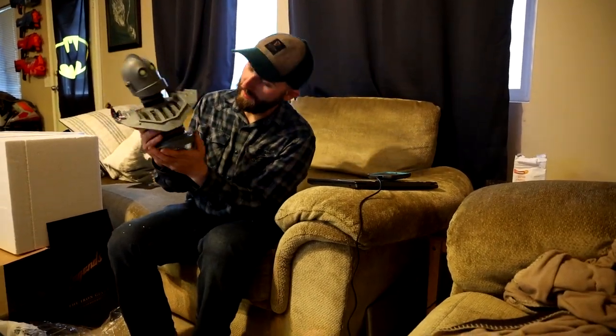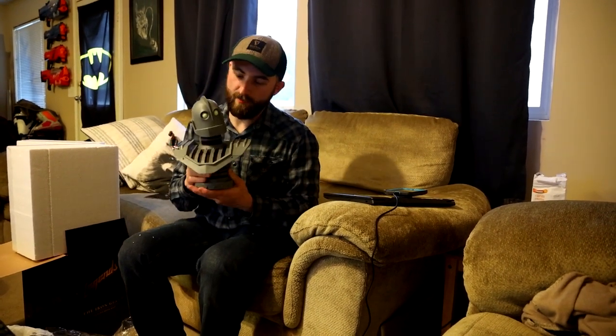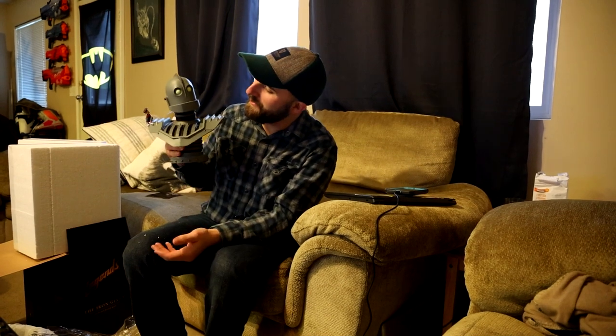Does it say anything on the bottom? This is so cool! This is awesome! Little Hogarth up here — he's got the dent in his head. The detail's really crisp. I love this. This is really cool. I'm not a big fan of these usually, but I really, really wanted this when I saw it, and this is awesome.